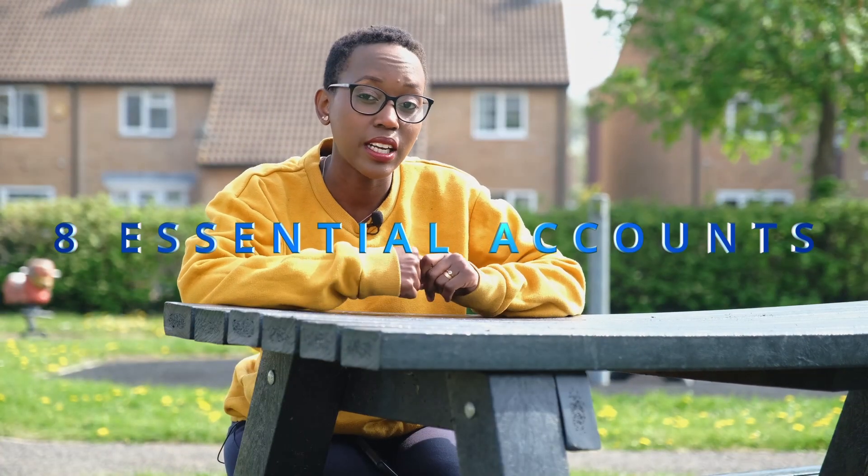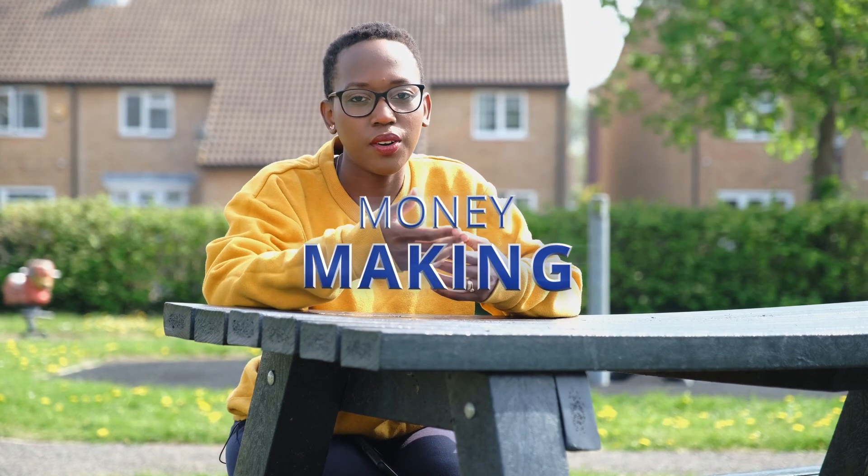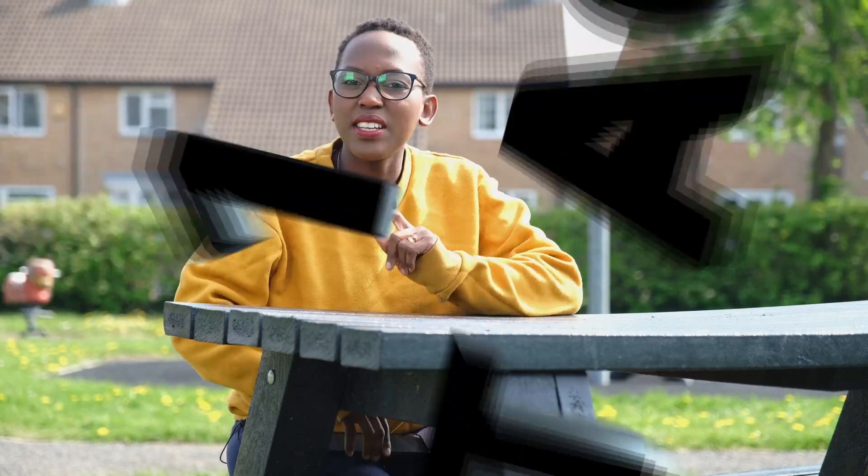I'm here to share eight essential accounts that are helping me on my journey to financial independence. My name is Cissi and I'm a general medical doctor working in the UK. I'm going to share eight accounts that I feel are very essential to have if you want genuine financial independence in the UK.